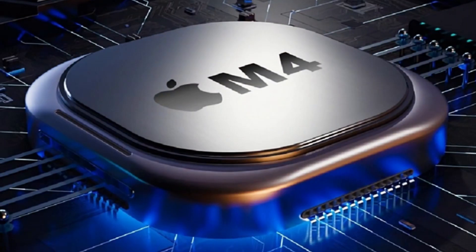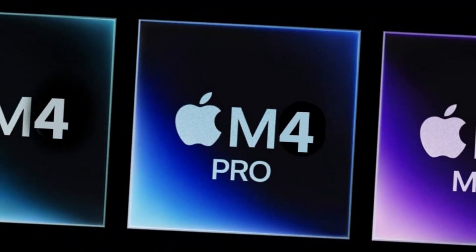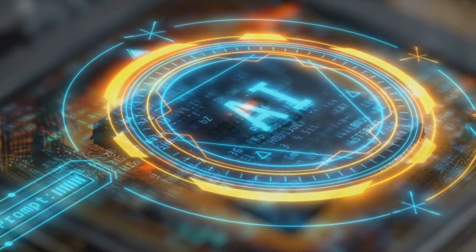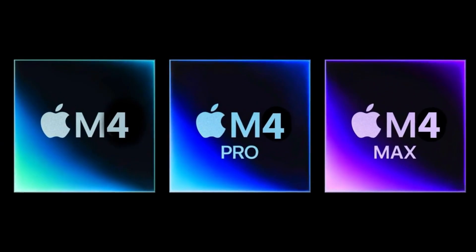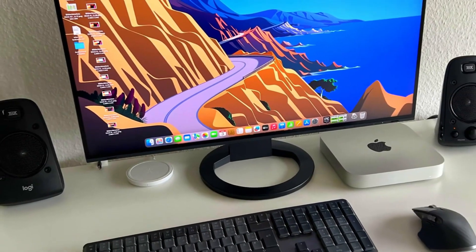Apple is gearing up to revolutionize its Mac lineup with the highly anticipated M4 chipset. By the end of this year, according to Bloomberg, Apple's new in-house processors are set to highlight advancements in artificial intelligence. Alongside this, we might also see a new Mac Mini hitting the shelves. The revamp includes the MacBook Pro lineup and a redesigned Mac Mini, both powered by the M4 Silicon.